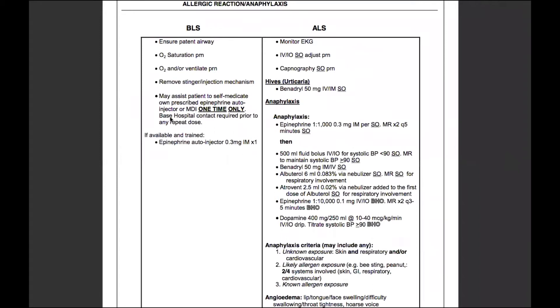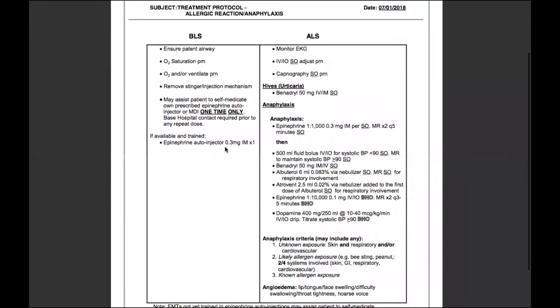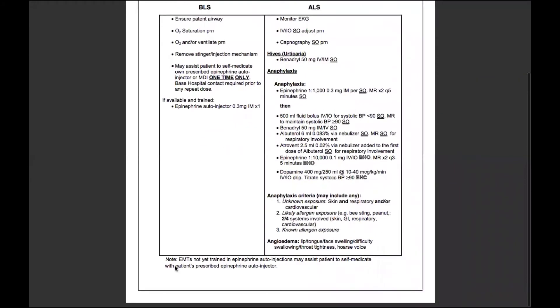Also, if you end up using this piece of equipment on your ambulance, you must provide a radio report to a base hospital. There is also a note at the bottom: an EMT not yet trained in epinephrine auto-injections may assist the patient to self-medicate with the patient's prescribed epinephrine auto-injector.